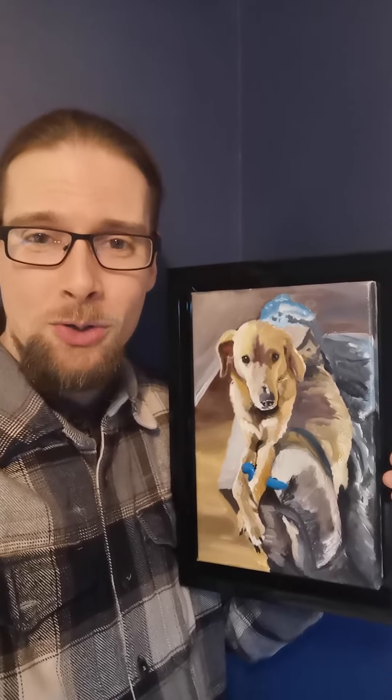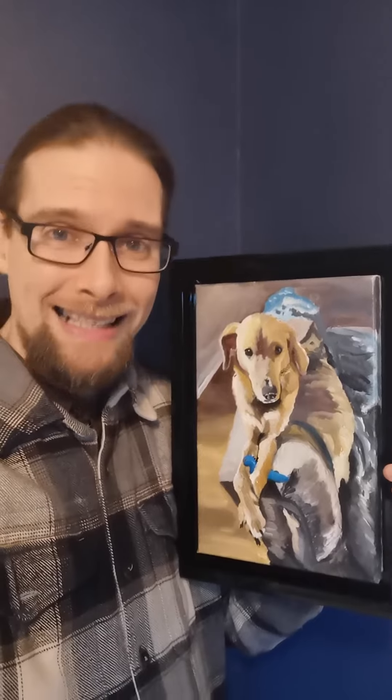Well, hello there, friends of mine from around the world — I hope you are doing phenomenal where you are. Really amazing day to you all. I just want to jump on here really quickly; it is cold here in Scotland, and I want to share with you one of our latest custom paintings.